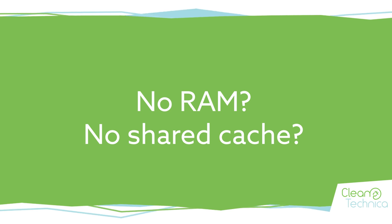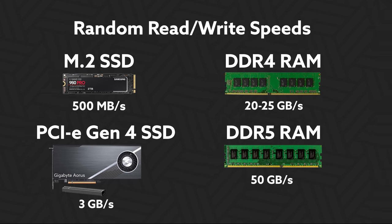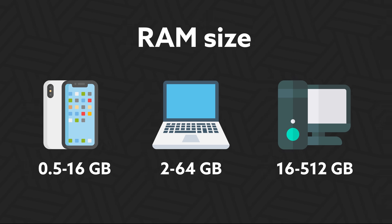No RAM, no shared cache. Also unprecedented is a computer that has no RAM outside the SoC. Even smartphones and Tesla's Hardware 3 have RAM chips outside the SoC. Even the fastest new hard drives cannot randomly access memory as fast as RAM. The latest PCIe 4 tech would only reach 0.5 to 3 gigabytes per second, rather than the 20 to 25 gigabytes per second standard for consumer computers with DDR4 RAM, or up to 50 gigabytes per second for DDR5.